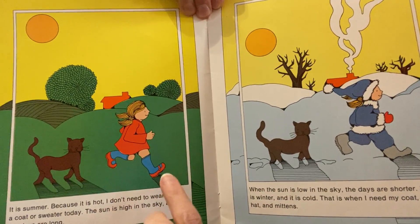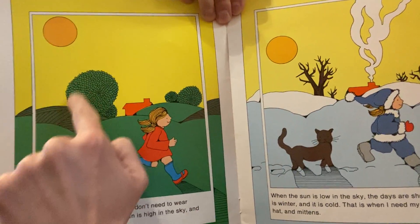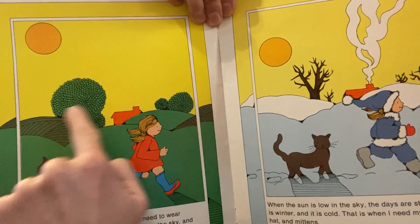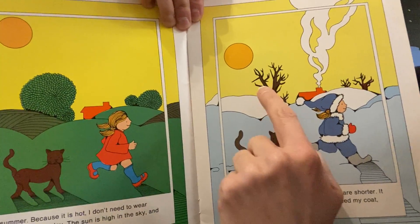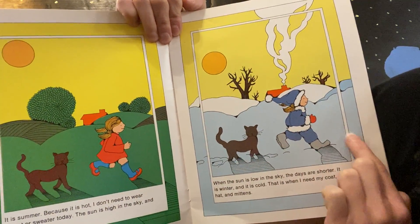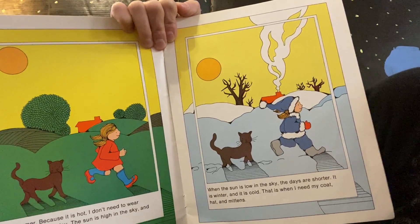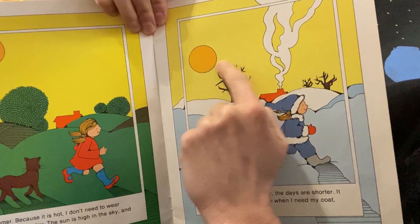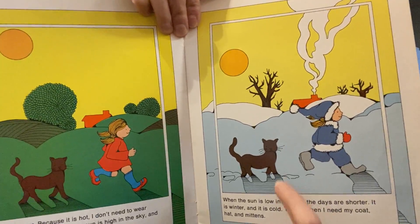'It is summer because it is hot. I don't need to wear a coat or sweater today. The Sun is high in the sky and the days are long.' In the summer the days are longer — the Sun is in the sky longer and that makes it really warm or hot. 'When the Sun is low in the sky the days are shorter, so it is winter and it is cold.' In winter the Sun is not in the sky as long, and that makes the days colder.